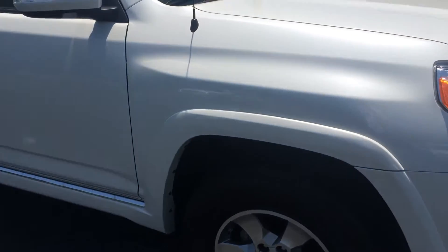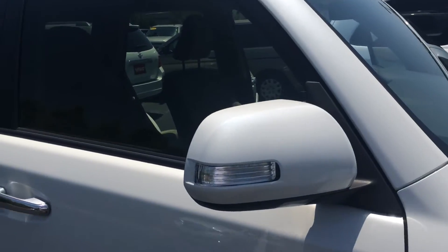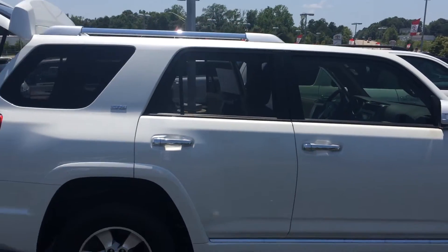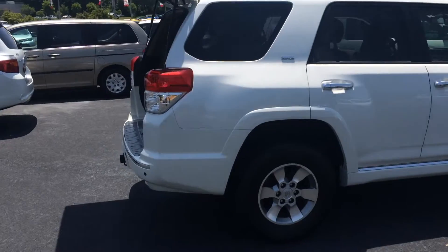nice alloy wheels, tons of tread depth left on the tires, color-keyed powered and heated side view mirrors with integrated turn signals. The bottom is also illuminated, which looks really sharp at night — kind of helps you find your way. Full roof rack up top, plenty of chrome accents.